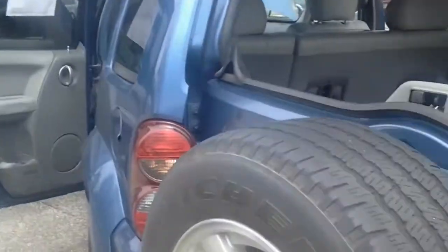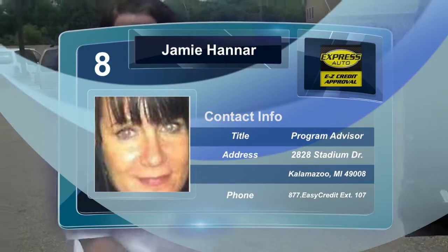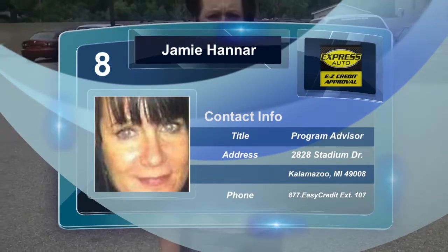Spare tire, just in case you need it. I love this Jeep. It runs smooth, great gas mileage. You can't go wrong. Come down and see me at Express Auto in Kalamazoo. Thank you.